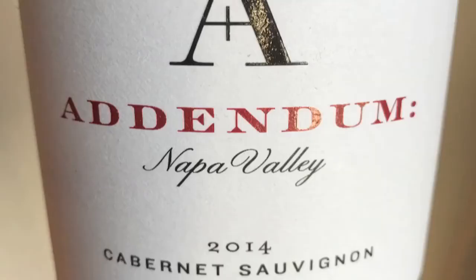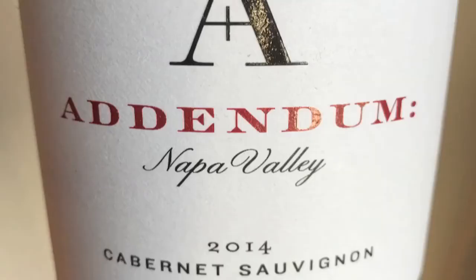So I brought out my big giant Cabernet glass, or my Bordeaux glass. I love the label — very simple and meaningful. I love the A on here. Addendum Napa Valley 2014 Vintage, Atlas Peak, Cabernet Sauvignon Syrah, Stagecoach Vineyard.